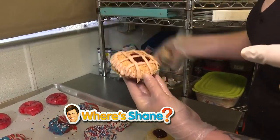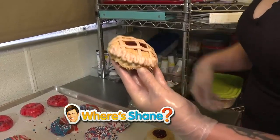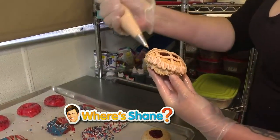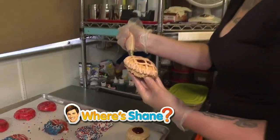Oh my gosh, and it looks so good. What's in the middle? Is that just, like, jelly? This is strawberry jelly today. We wanted to do an applesauce one because, you know, apple pie — but we did not have that. So we're doing strawberry right now.